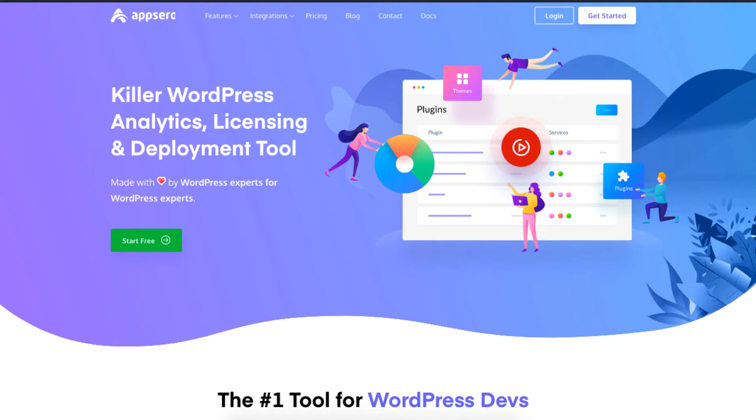Hey guys, let's talk about WordPress plugins. So once you've created a WordPress plugin, a question that will arise is: how do I actually sell one? This video discusses how you can sell your first plugin.